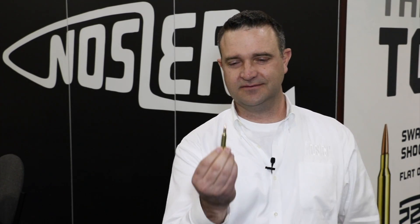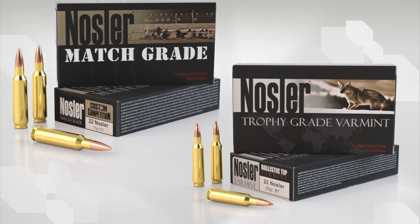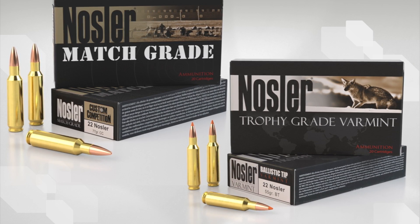This is the cartridge right here. It doesn't look like much. Our engineers were looking at the very popular AR-15 and wanted to see what they could do to improve that performance, because the .223 or the .556 round can be seen as a little anemic with a heavier weight bullet. So we wanted to make that faster.